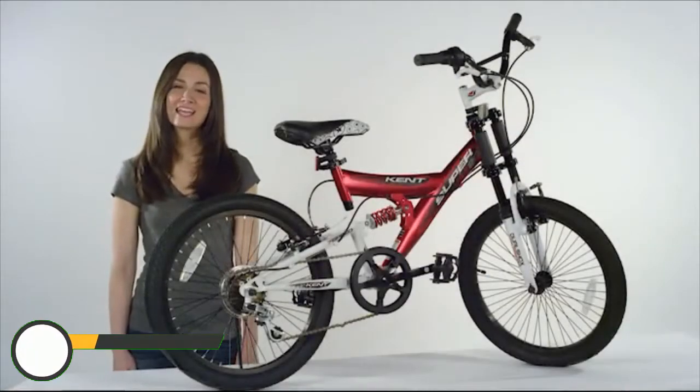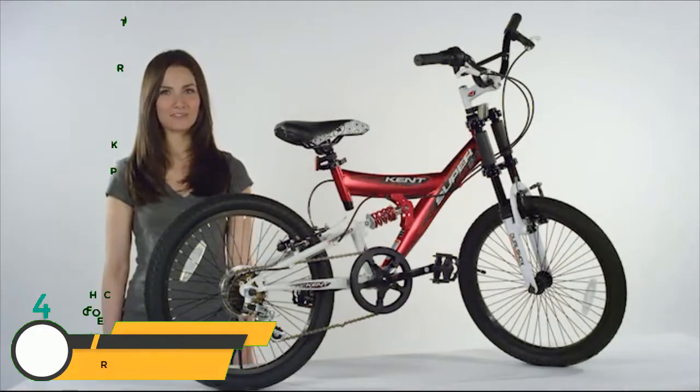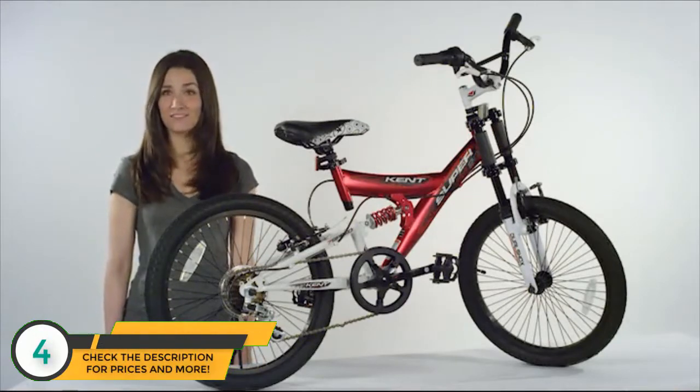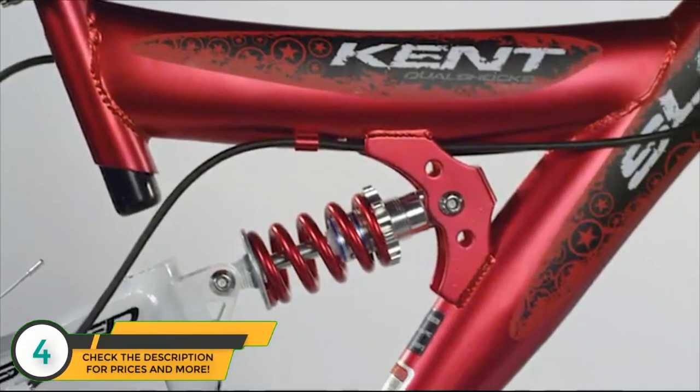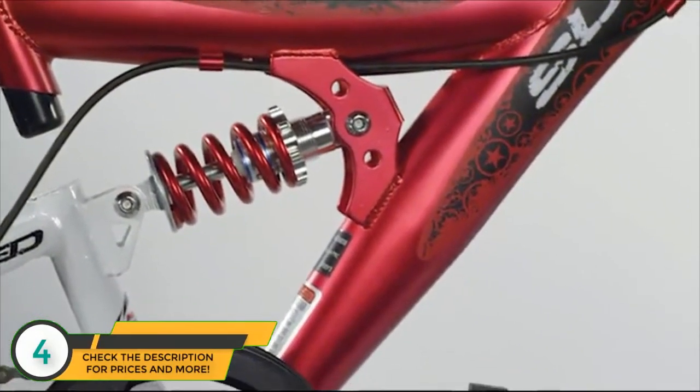Hey, I'm Megan here with the Boys Super 20 bike from Kent Bicycles. Give him the right tools to ride. With this rugged children's bike, the Super 20 features a fully welded dual suspension frame and downhill front suspension fork.